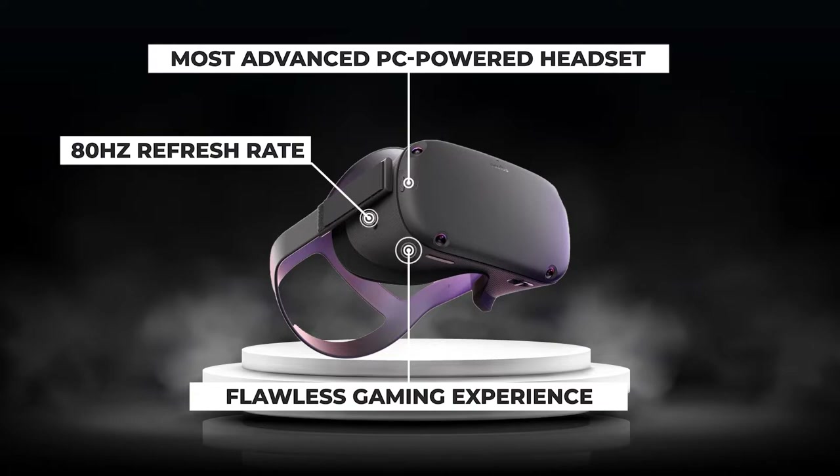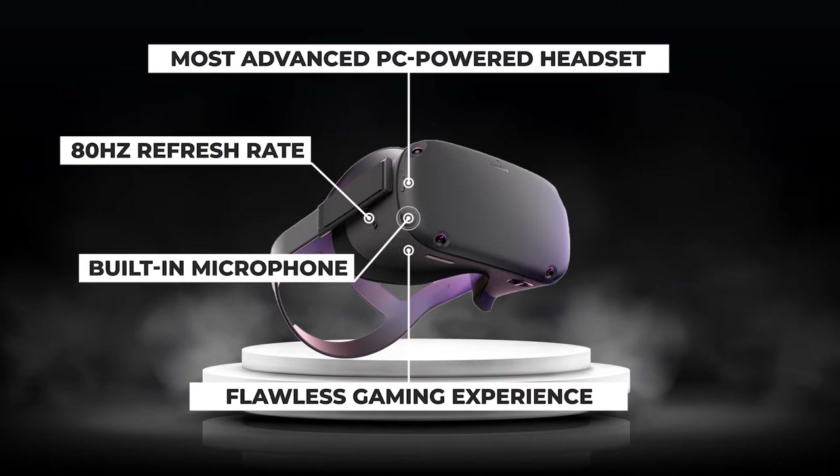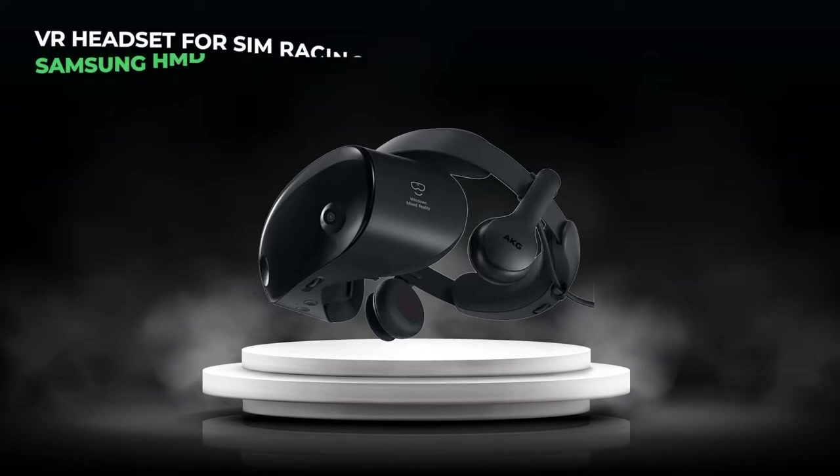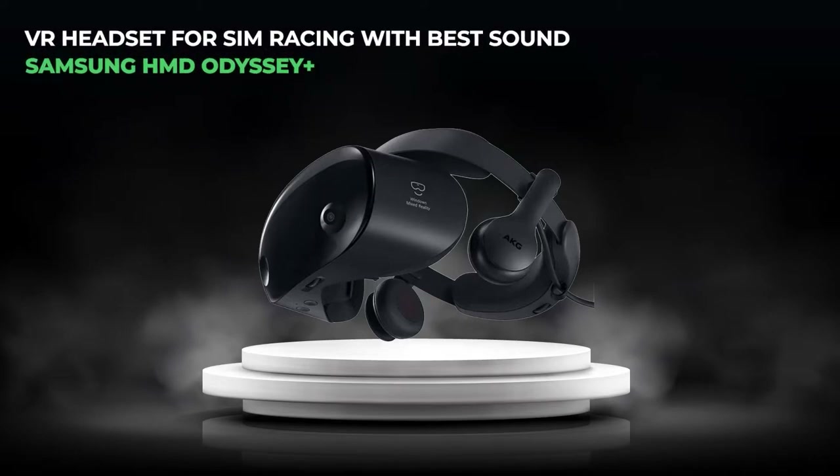The lower refresh rate can cause some motion sickness, though the slightly lower resolution helps counterbalance those effects. The built-in microphone makes it easier to communicate with friends during races, and the sound quality ensures every engine sound is clear. With no external motion sensors, the Oculus Rift S saves space thanks to built-in cameras, which also allow you to see and move objects around while actively recording your surroundings.